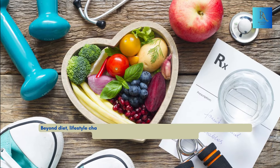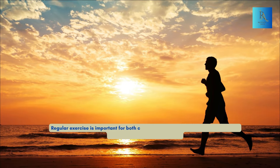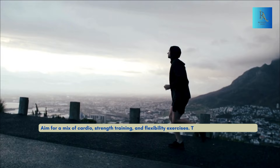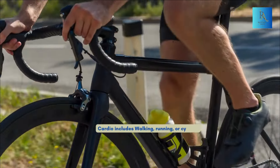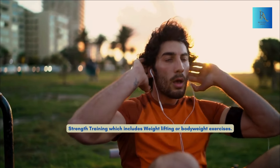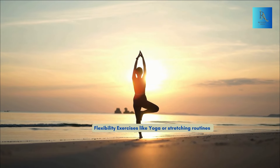Beyond diet, lifestyle changes are crucial for managing thyroid disorders. Regular exercise is important for both conditions. For hypothyroidism, it helps boost metabolism and improve mood. Aim for a mix of cardio, strength training, and flexibility exercises. Cardio includes walking, running, or cycling; strength training includes weightlifting or bodyweight exercises; and flexibility exercises include yoga or stretching routines.